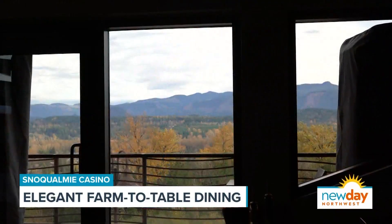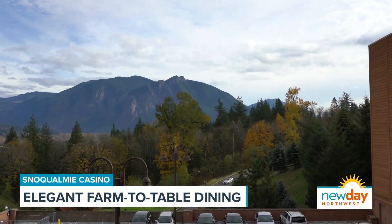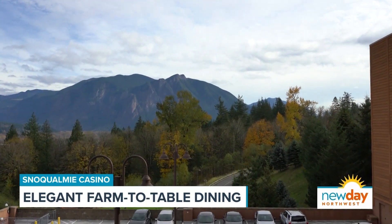Welcome to Vista Prime Steaks and Seafood. This beautiful dining room has a sweeping view of the Snoqualmie Valley at the Snoqualmie Casino and it's just phenomenal. But on top of all that beauty is this incredible food.